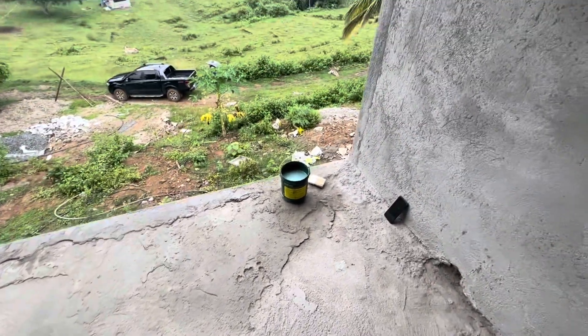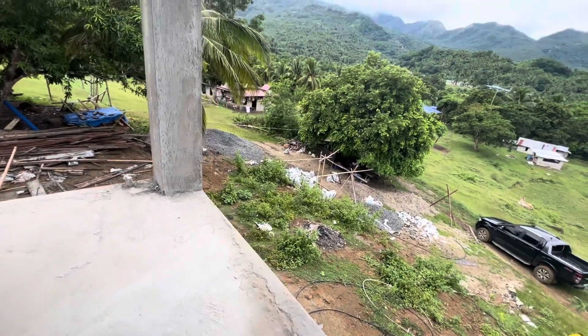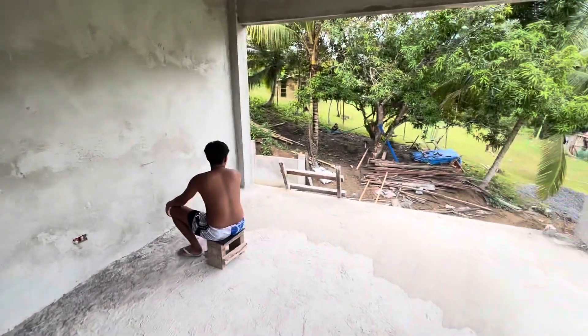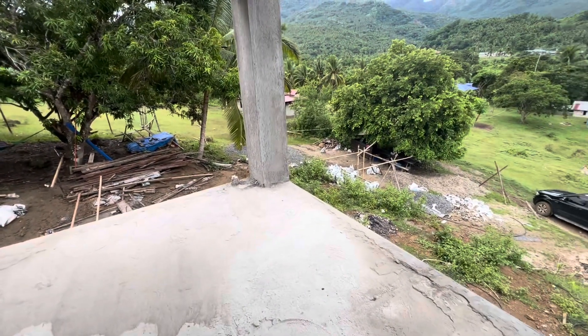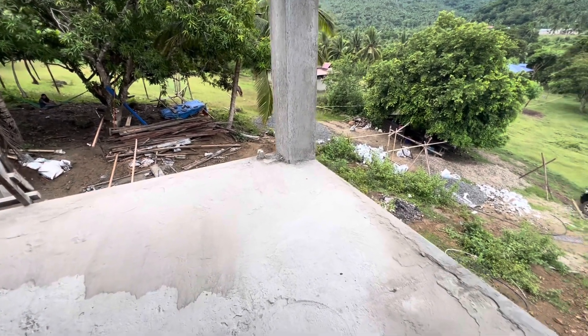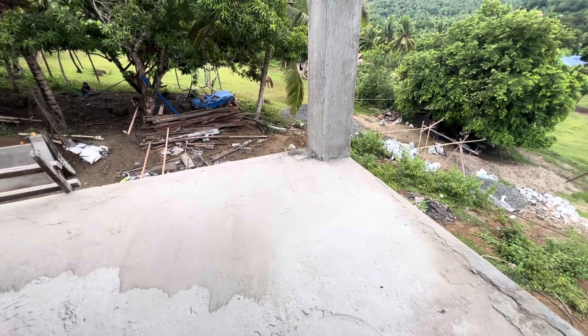We got water coming through right in here, so we got some water-proofer. I asked if they needed to chip any of the big stuff away first — no. I asked why even waterproof it if there's going to be tile? I don't know. I quit asking questions, people. I just quit asking questions.